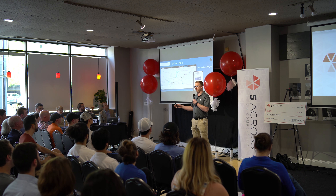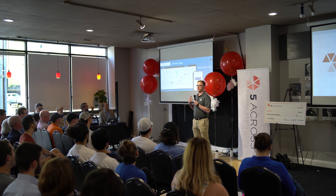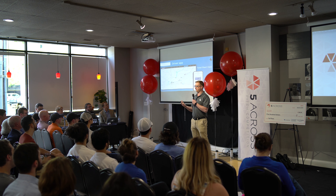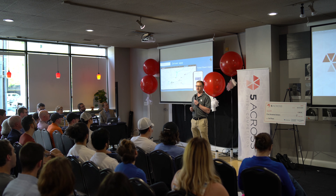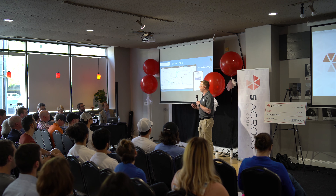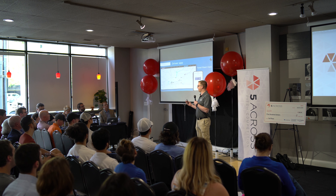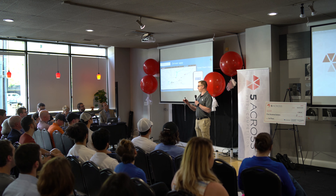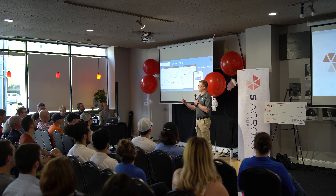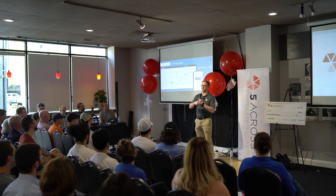We're helping them by starting with a communication tool. We let them put in the details of the request into our platform, and then we communicate that out to the sub-hauling companies. Once they receive that request, they assign their drivers to that route. The drivers have our free mobile app on their smartphone, which means now they get to see the exact information they need about the job they're driving.